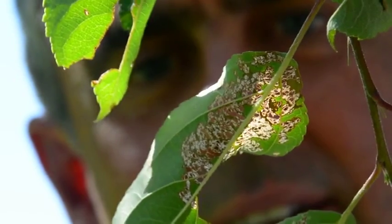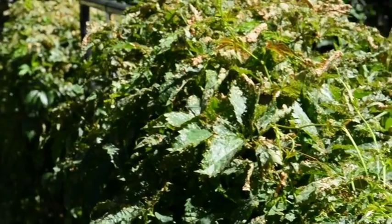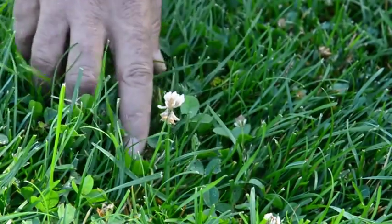Japanese beetles are a pest of landscape plants, flowers, shrubbery, trees, and also lawns.